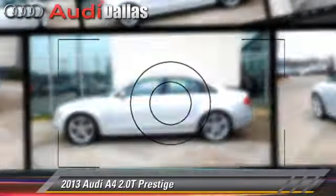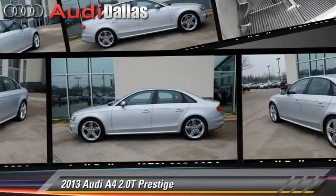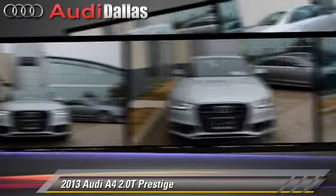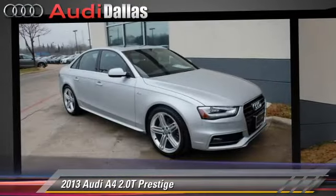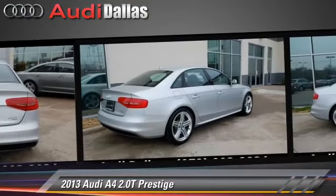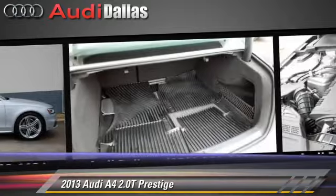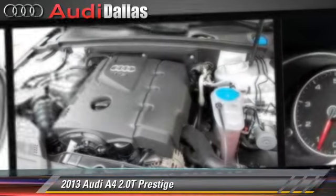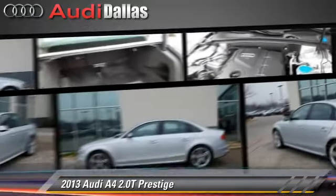The 2013 Audi A4 2.0T, powered by a two-liter four-cylinder engine with a Tiptronic transmission. This vehicle, with fewer than 15,000 miles on the odometer, is well-equipped. This Audi features alloy wheels, sport package, and sport suspension.